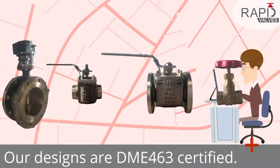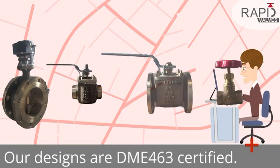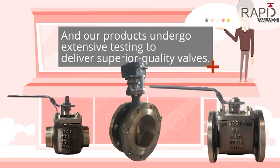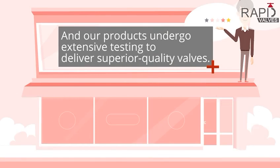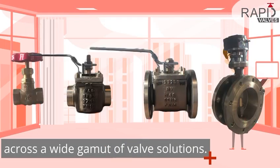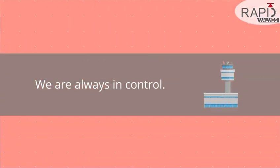Our designs are DME-463 certified, and our products undergo extensive testing to deliver superior quality valves across a wide gamut of valve solutions. We are always in control. We are Rapid Valves.